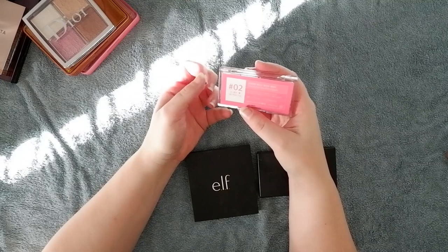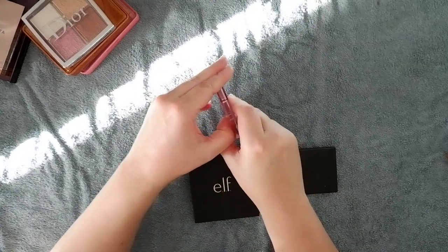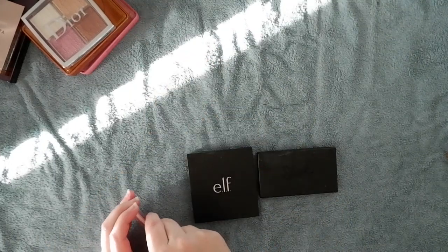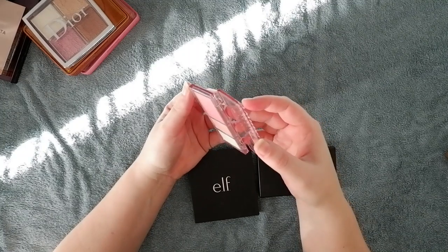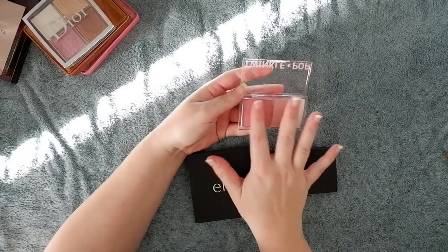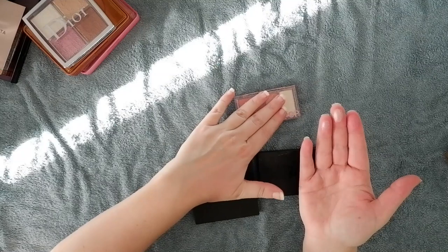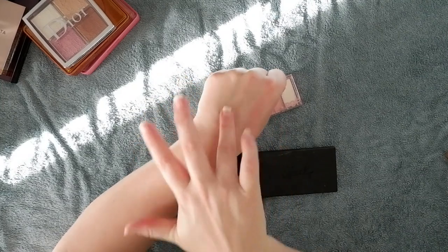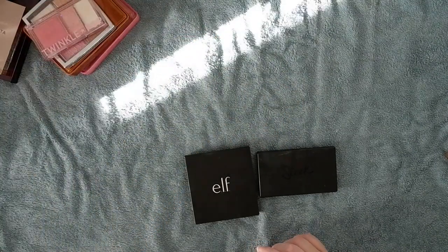This is the Twinkle Pop Face Flash Palette in Oh Pinkful, which was a PR item. It was really difficult to open — I ended up using scissors and heard it crack, but didn't break the packaging. It's really pretty, but it's something I still have to put on my face — I've only tried it once. I don't think it's my favorite, and it's just not that unique. I don't think I would have purchased this with my own money. So not sure I need to keep that one around.